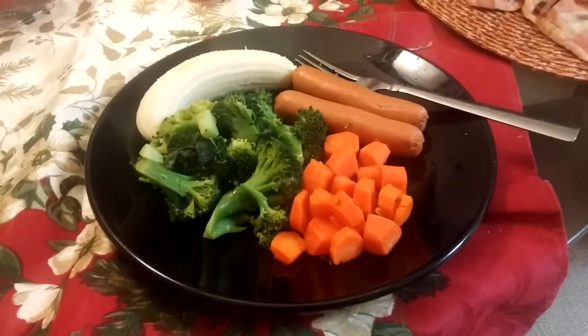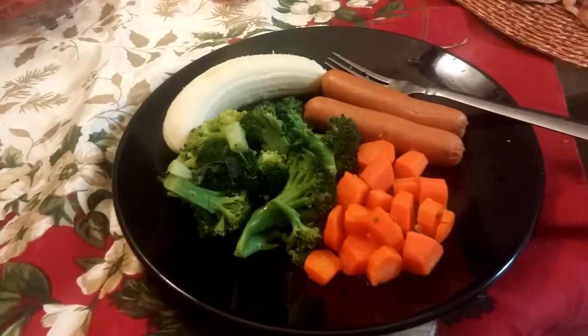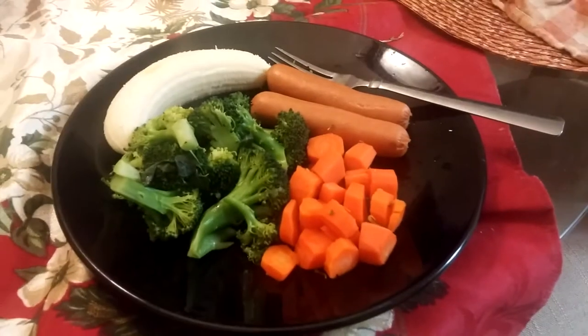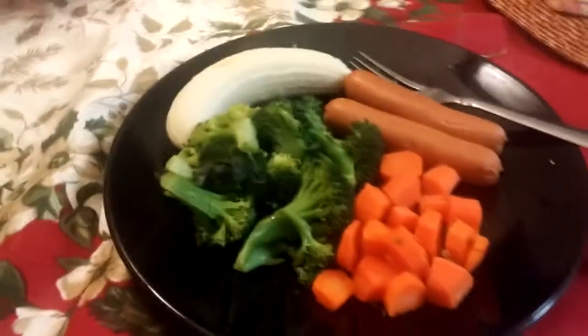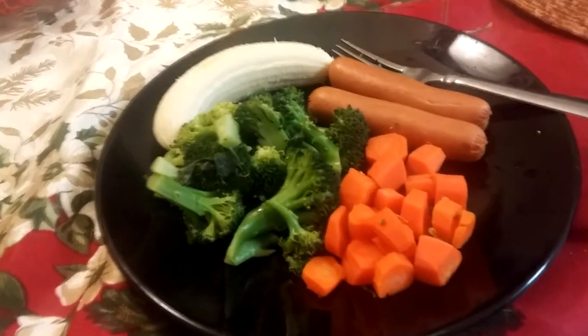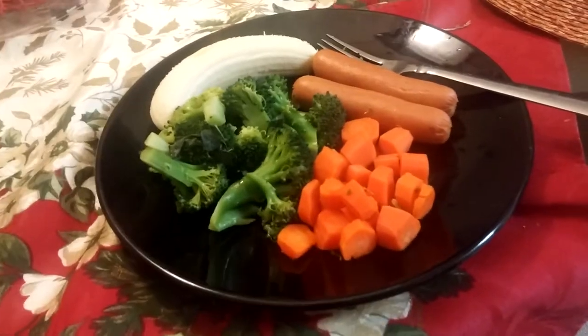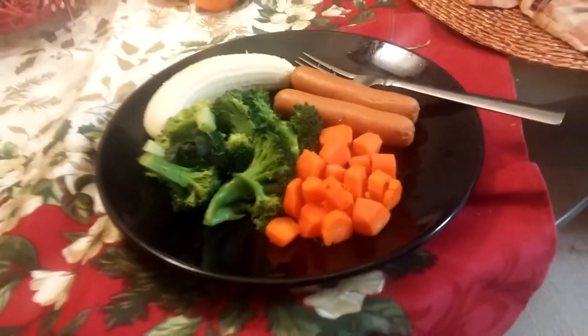For the final meal of day two we're having half a cup of carrots, one cup of broccoli, two hot dogs, half a banana, and half a cup of vanilla ice cream. I'm going to add some seasonings so it's not plain and bland.